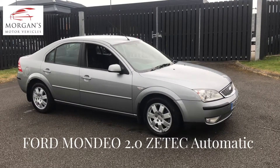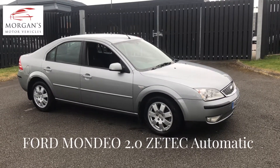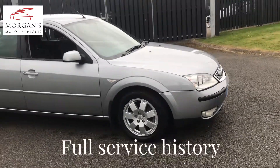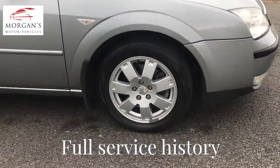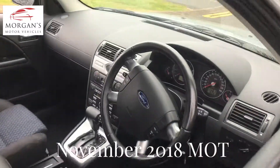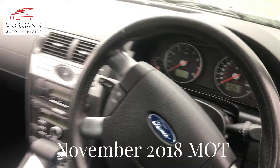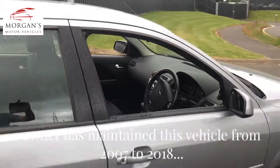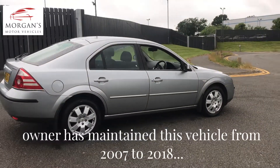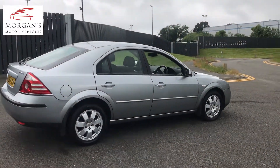Hi folks, thank you for watching. Quick video for you on a Ford Mondeo — sorry, ZTEC — petrol automatic. Really nice clean car, silver with black interior, just 96,087 miles. Very clean, and the most important thing about this car is it's the full automatic torque converter gearbox.